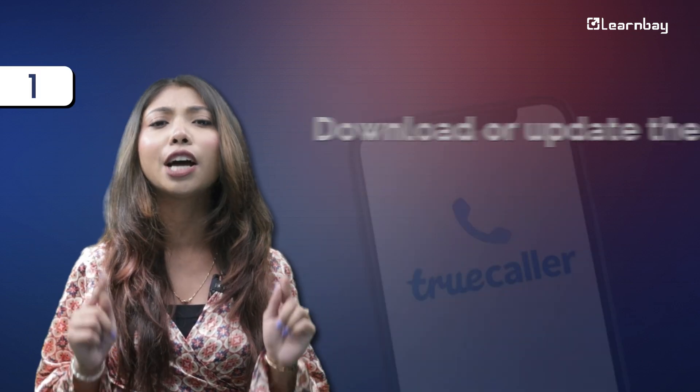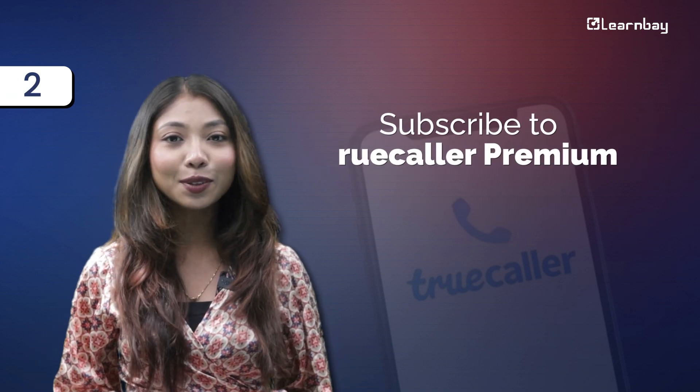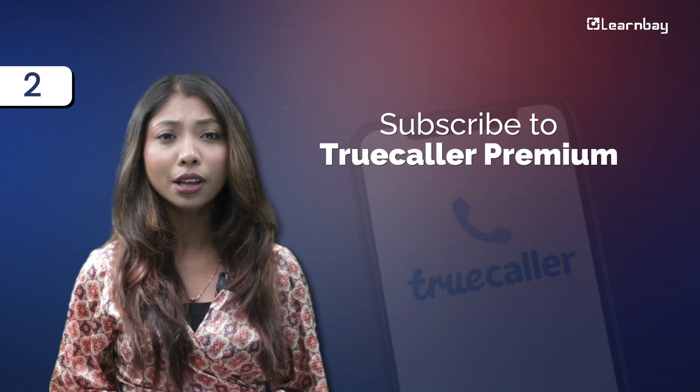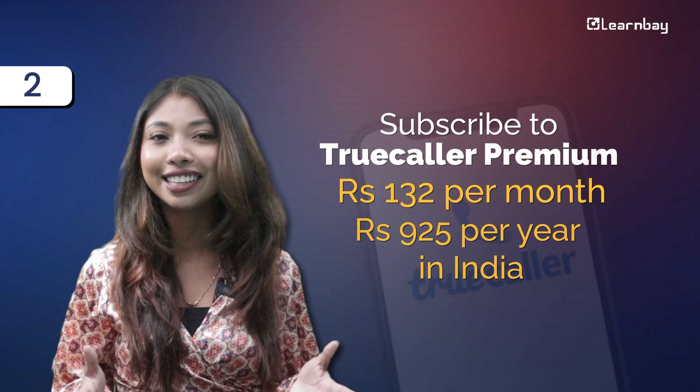So how do you get started with the personal voice feature on Truecaller? Here are the steps. First, download or update the Truecaller app on your smartphone. Next, you will need to subscribe to Truecaller premium — it's priced at Rs. 132 per month or Rs. 925 per year in India.